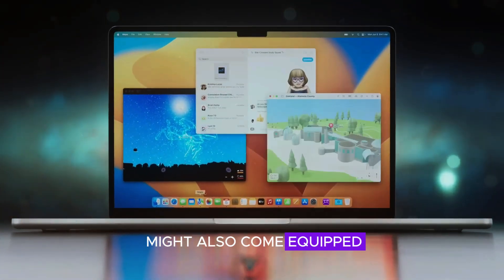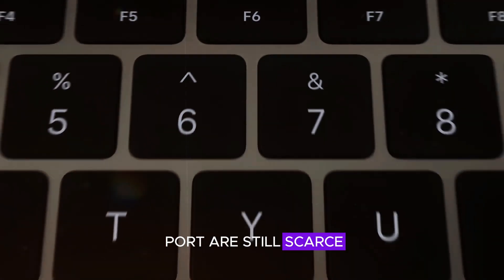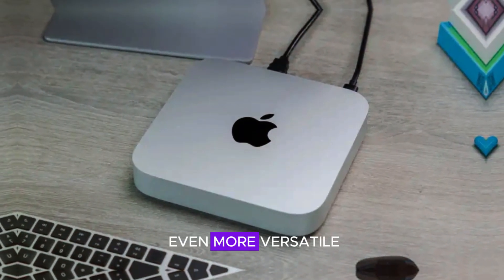The M4 Mac Mini might also come equipped with an e-key port. While details about this port are still scarce, it could open up new possibilities for connectivity and expandability, making the Mac Mini even more versatile.